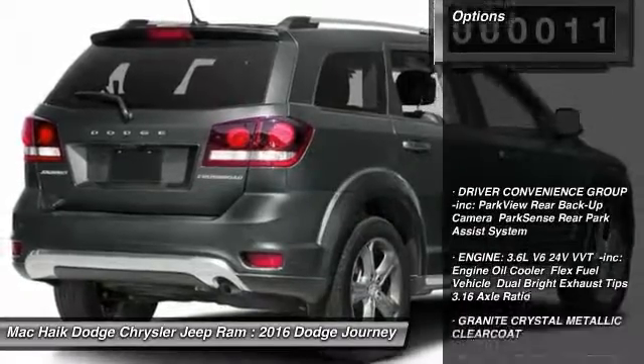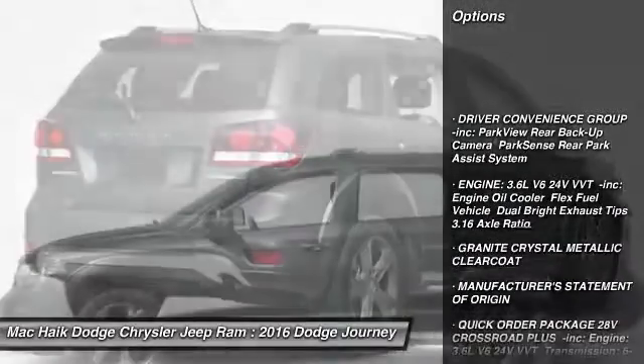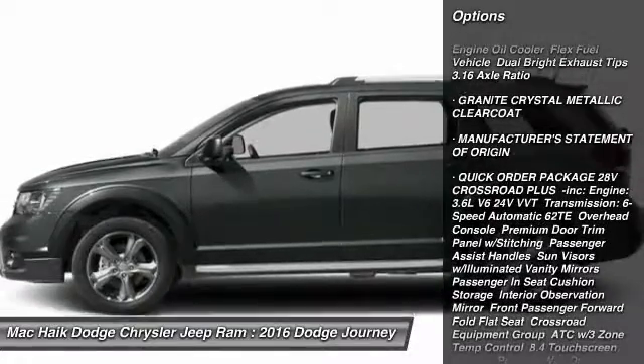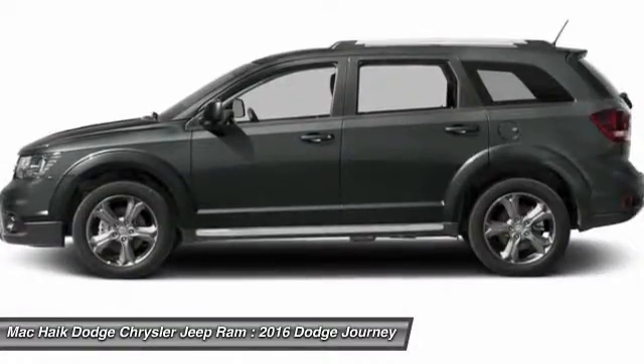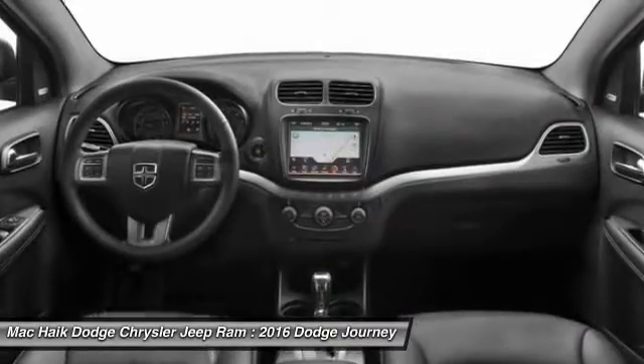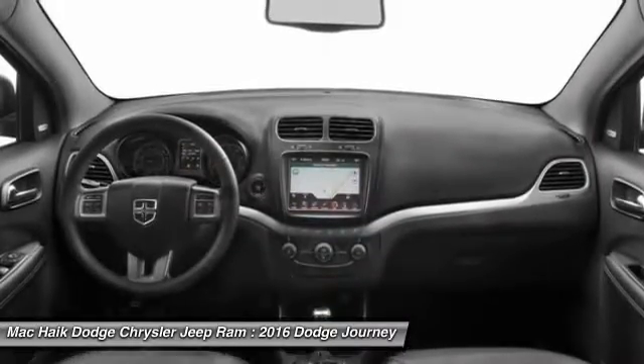Here are some of this vehicle's great options: traction control, stability control, keyless entry, anti-lock braking system, steering wheel audio controls, leather wrapped steering wheel, Bluetooth, power steering, driver airbag, and adjustable steering wheel.